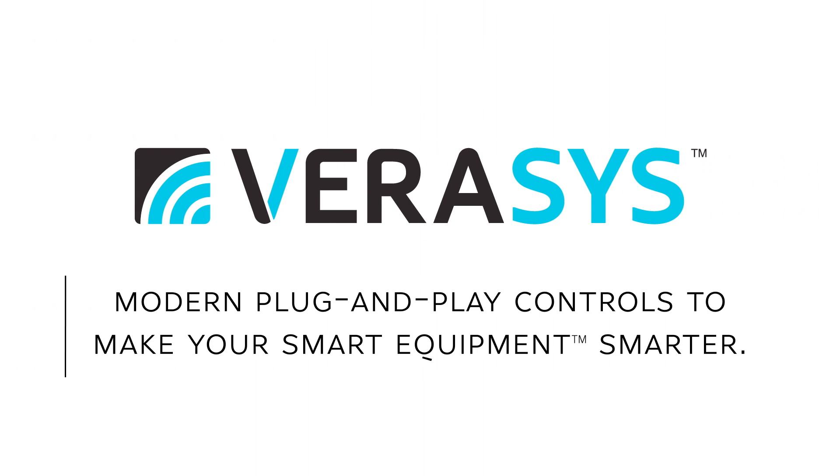Verisys. Modern plug-and-play controls to make your smart equipment smarter.